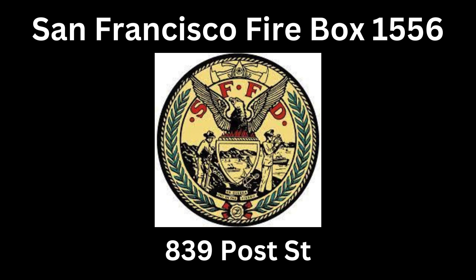All drivers on scene — mobile air is on scene at Leavenworth and Post to refresh your bottles. Post at Leavenworth for mobile air. Engine 41, you can get back that one line out. We'll leave one in the fire room. Truck 3 is on the way down.